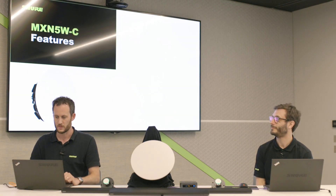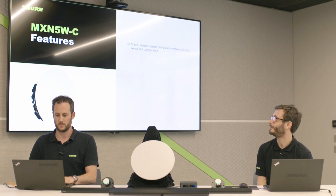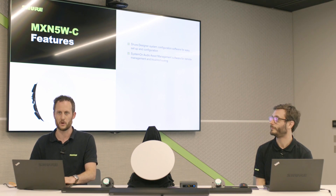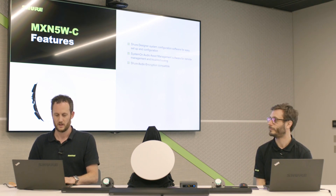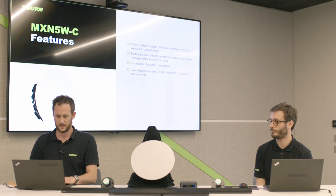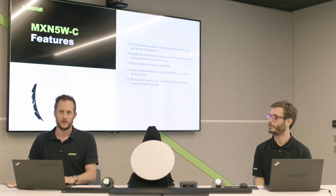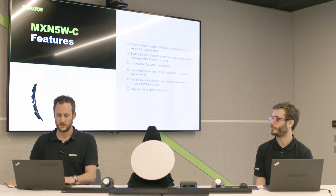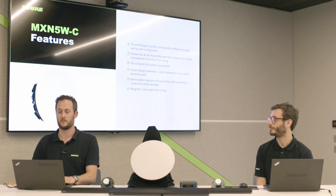We're now going to look at the other end of the signal chain, which completes the Shure ecosystem: our new MXN5WC power-over-Ethernet ceiling loudspeaker. The MXN5 is configurable in Shure Designer, making it very quick and easy to set up and integrate with the rest of the audio system in your room. You can monitor it using SystemOn audio asset management software. As part of our ecosystem, we can now send encrypted audio from the microphone to the processor and then onto the loudspeaker.